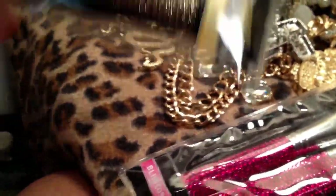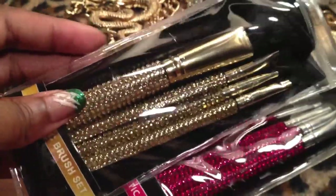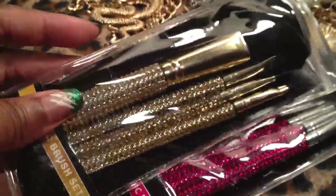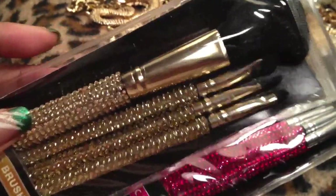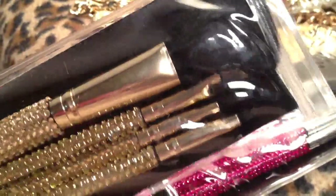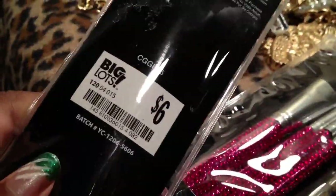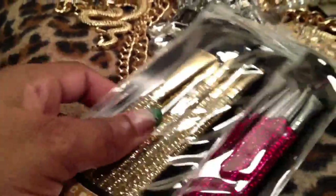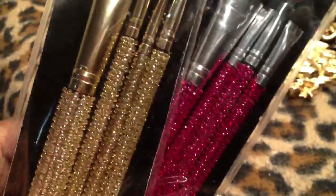They had another color so I got this color as well — the pretty gold color. It's like a light gold. I just thought these were glamorous and really they're just going to be more for decoration. I'm going to put them on my desk at work. I mean I'm sure this eyeliner brush is decent, but the rest of the brushes, no. But they were really, really pretty, so why not? For decoration, why not?